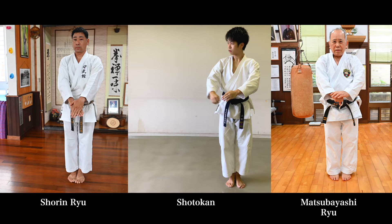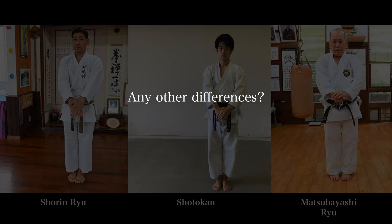If you notice anything else that was different, please comment down below. If your style also has Naihanchi or Tekki, let me know your original techniques within that kata — maybe it's the leg movements or how you rotate the wrist for a certain block. Thank you so much for watching all the way to the end, and I will see you in the next video.